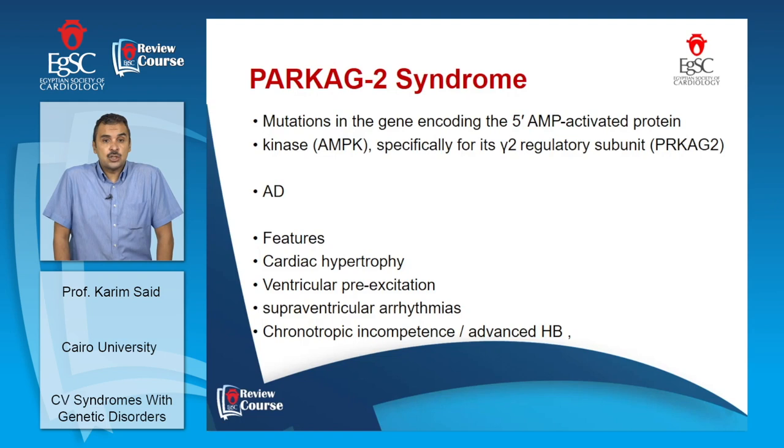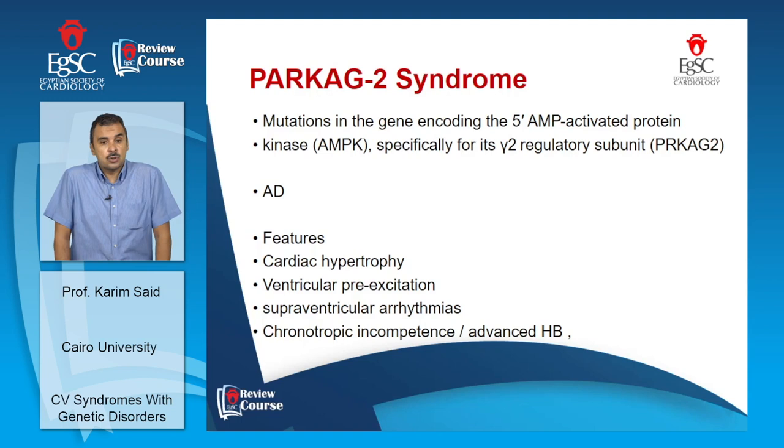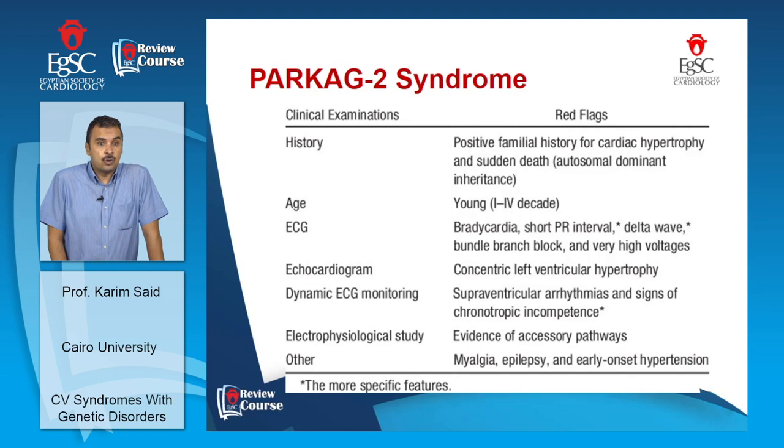PRKAG2 syndrome involves a mutation in AMP-activated protein kinase and is autosomal dominant. It also presents with left ventricular hypertrophy, short PR interval, tendency for supraventricular arrhythmias, and increased risk for chronotropic incompetence and heart block. When a patient presents with a family history of sudden cardiac death or cardiac hypertrophy in an autosomal dominant pattern, short PR, and tendency for bradycardia, PRKAG2 syndrome should be considered.